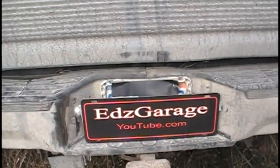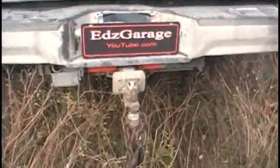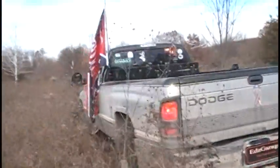Alright, let's see what we got going on here. Got my chain hooked up with a slip ring going through it to this chain, and it comes all the way over to the hitch here. He's got it in four wheel low, we're gonna see what we can do.